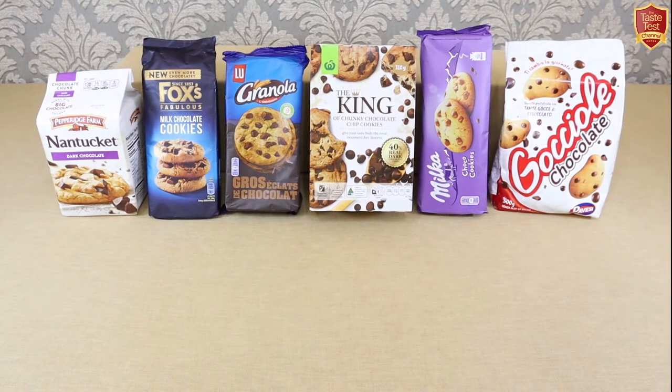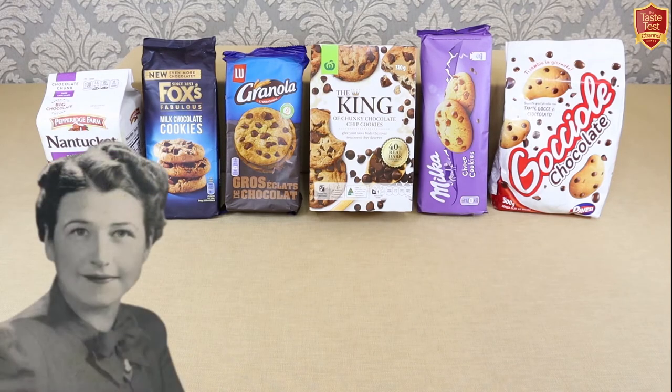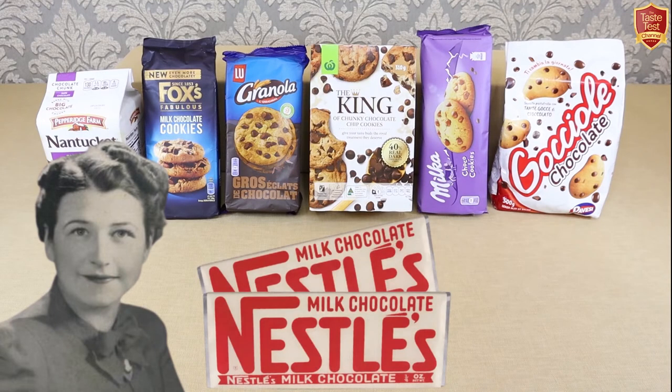So when did someone first put chocolate chips in a cookie? Well, the honour goes to Ruth Graves Wakefield, the owner of the Toll House in Massachusetts. In the late 1930s, in a moment of inspiration, she chopped up a Nestlé chocolate bar and added it to her cookie dough. Shortly afterwards she released a cookbook and the recipe became known and loved as the Toll House cookie.